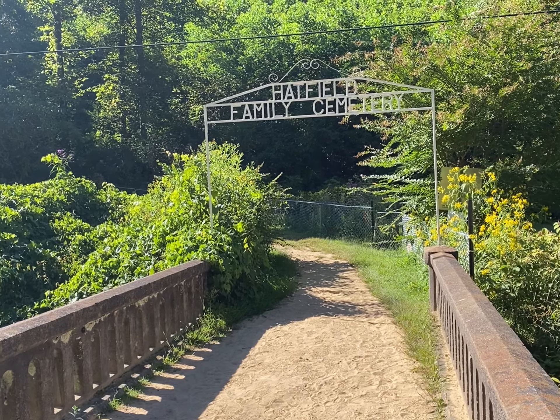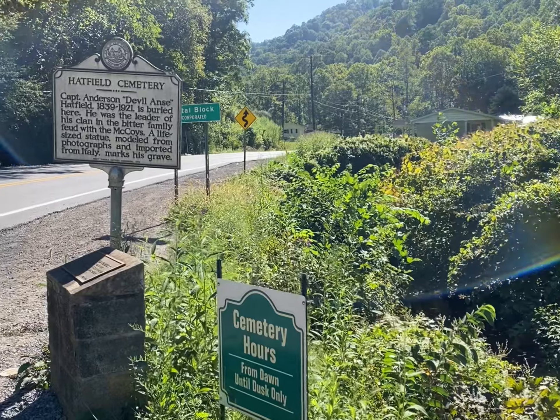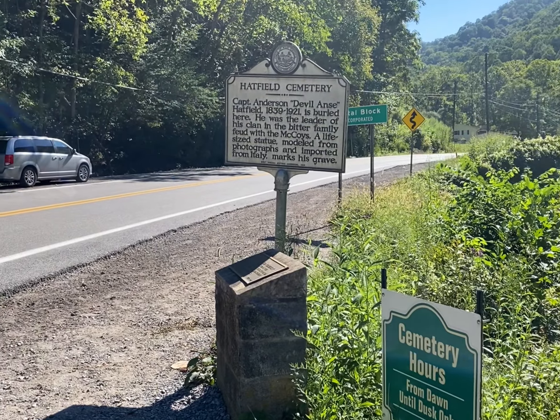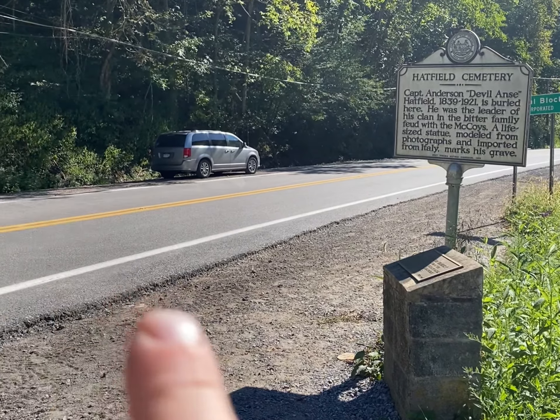Here's the sign for the Hatfield Family Cemetery and the roadside marker. There's a place to park your vehicles on the other side of the road — a historic places marker. There's a little Crystal Block unincorporated sign where the pullout is to go up the hill.